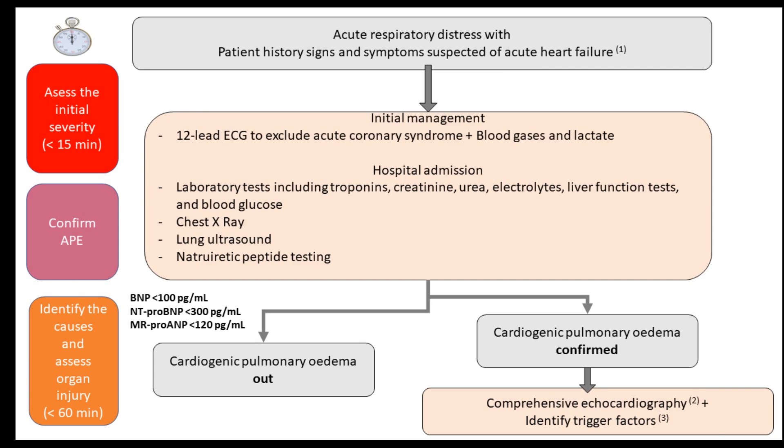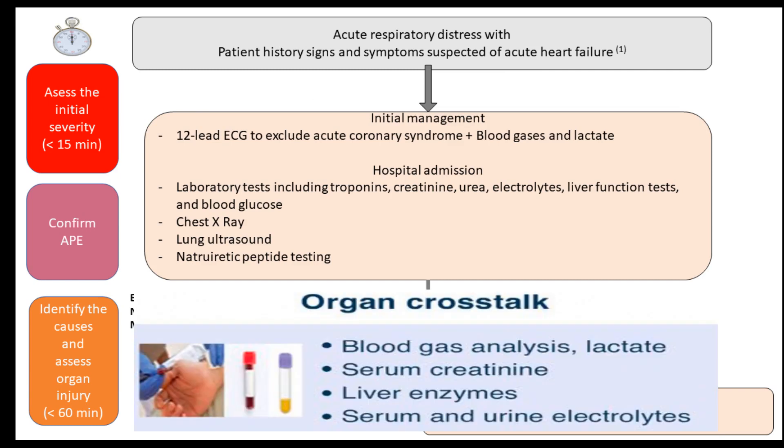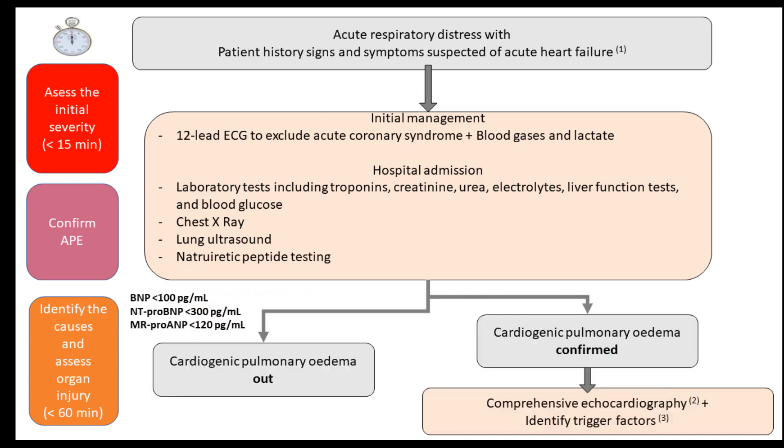In initial management, perform a 12-lead ECG to exclude acute coronary syndrome, then obtain blood gases and lactate. Complete this assessment within 15 minutes. If hospital admission is decided, send laboratory tests including troponins, creatinine, urea, electrolytes, liver function tests, and blood glucose.